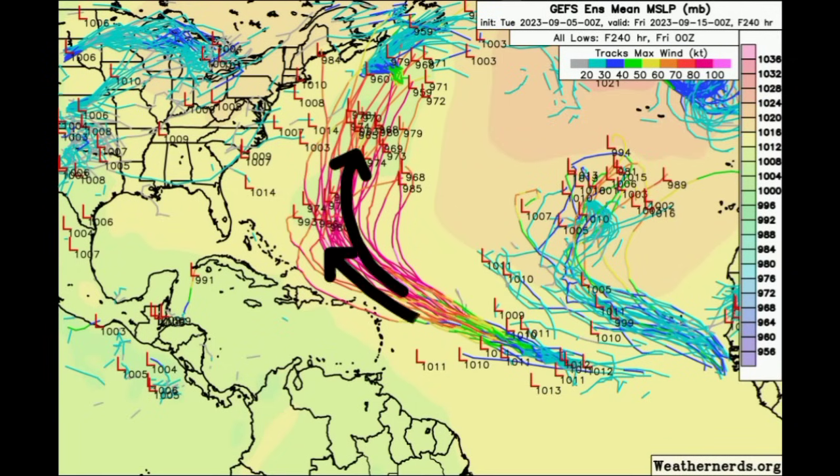Going on to the GFS ensemble members, they are also in pretty good agreement with this turn. Some want to take the system a bit closer to the Caribbean, but the area of the most dense tracks shows the system will not be very close in proximity to the Caribbean. Any impacts for northeastern islands will be dependent on the size of the storm. Even with this consistency, there can still be changes, which is why we have to keep watching over the next couple of days. A frontal system exiting the states should be what causes that northward pull.